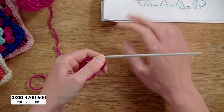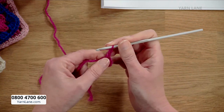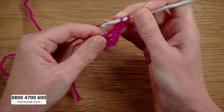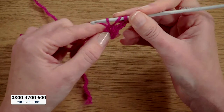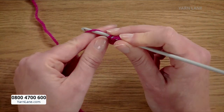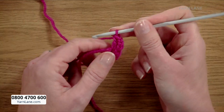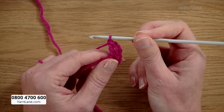Starting off with one, two, three chains. The next stitch is a treble crochet stitch. To do a treble crochet stitch, you take the yarn round the hook, then put it into the center of the circle you made with the original chain stitches. Pull a loop through and you have three loops on your hook. Then yarn round the hook and pull through two of those loops.